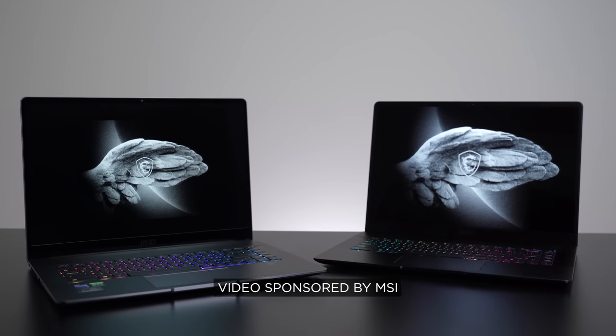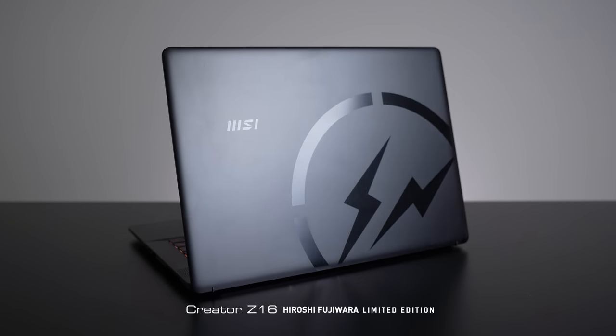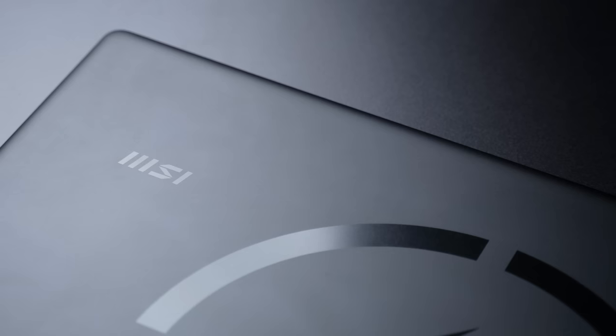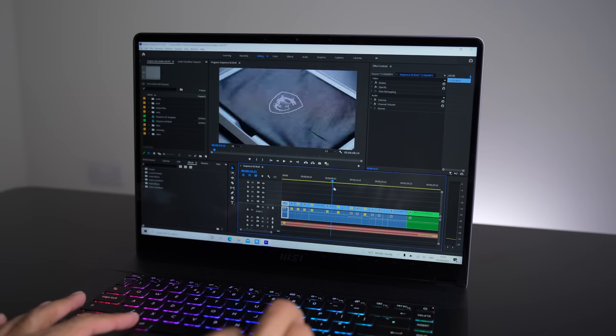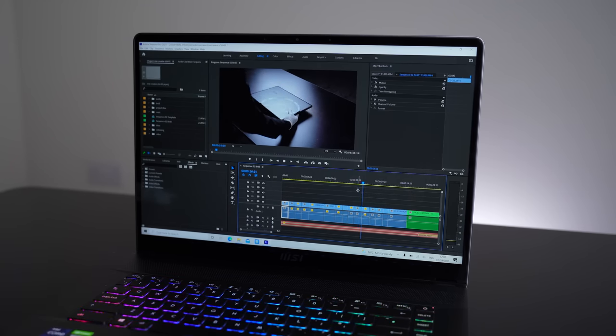What's up guys, SuperSaf here, and this is the MSI Creator Z16, as well as the Creator Z16 Hiroshi Fujiwara Limited Edition. This has been made in collaboration with Fragment Design, the world-famous streetwear brand directed by the godfather of street fashion, Hiroshi Fujiwara. As the name suggests, these are laptops designed from the ground up for creators — I'm a content creator who spends most of my time editing video, images, and doing lots of motion graphics, and that's what the Z16 series is all about.